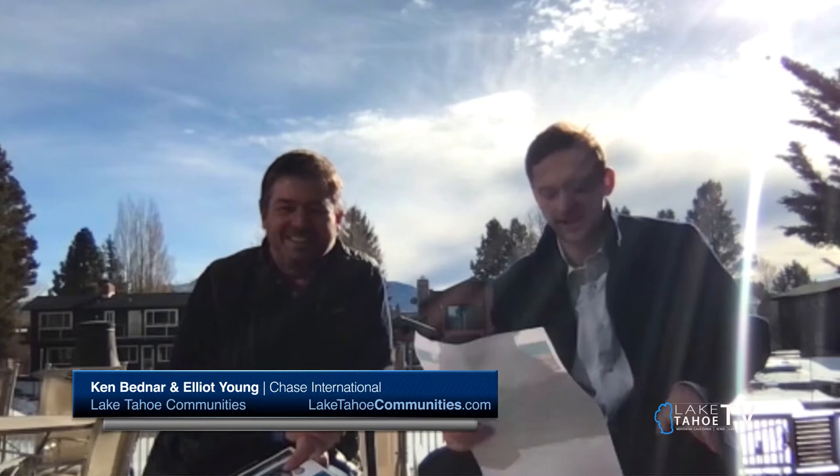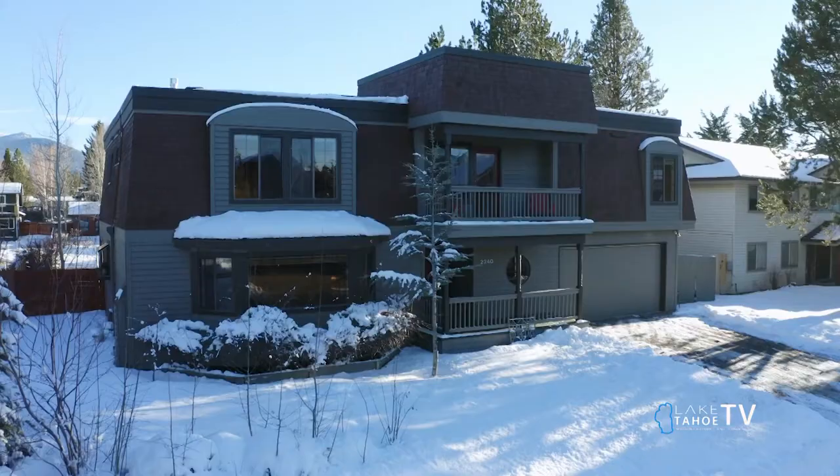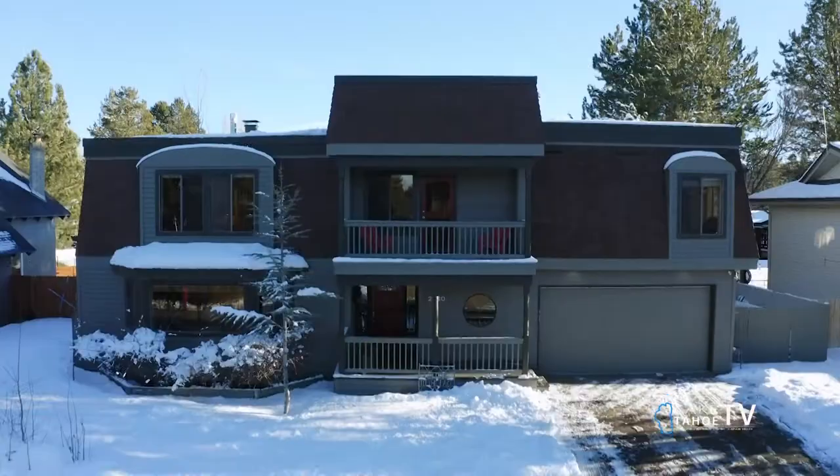Welcome back to the Tahoe Real Estate Show. We have two members of the Lake Tahoe Communities Real Estate Team with us, Ken Bednar and Elliot Young. How are you guys doing? You are at a beautiful location in the Tahoe Keys. Tell me what location you're currently at. It's one of your listings, right?